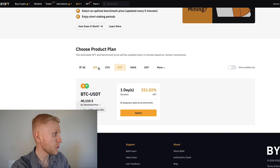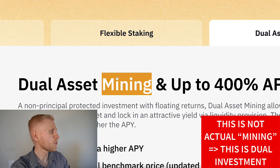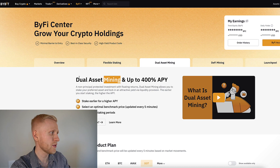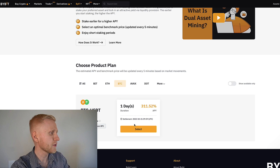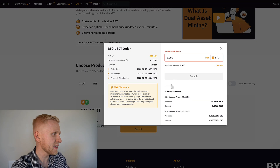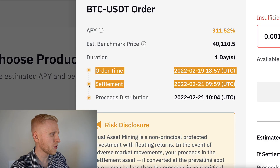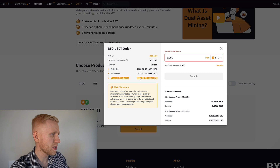You can also do the mining in Ethereum, BTC, AVAX, and DOT. Don't be confused by the mining word — this is not actual cryptocurrency mining; this is dual investment, as they call it on Binance. Once you have chosen the currency, you click select and choose how much you want. The minimum is 0.01 BTC. Then you click submit. The order starts at the time specified, settles at the time specified, and five minutes after settlement you will get the money distributed in your account.